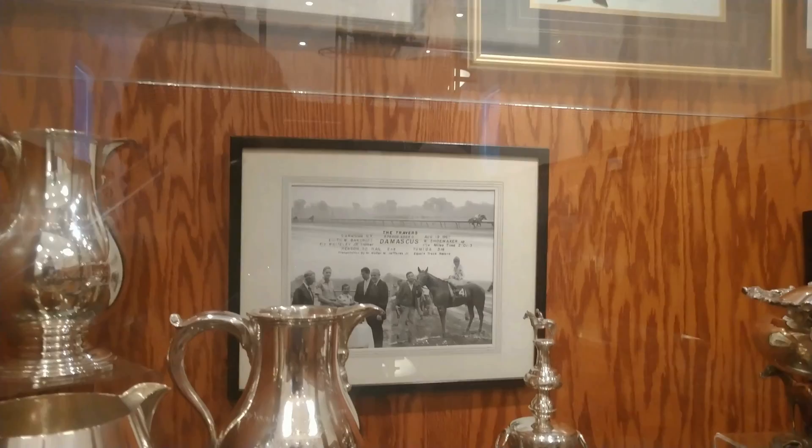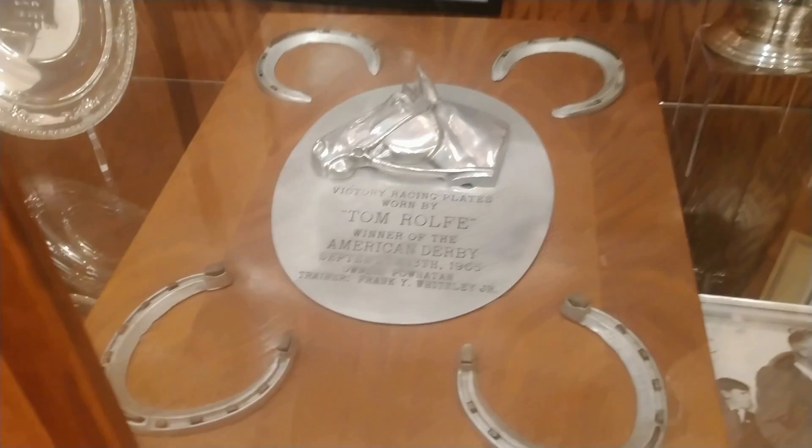And if you come to Camden, you will definitely see horse racing. Horse racing here goes back generations.